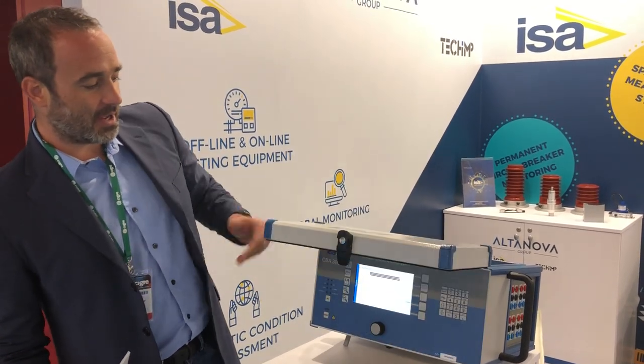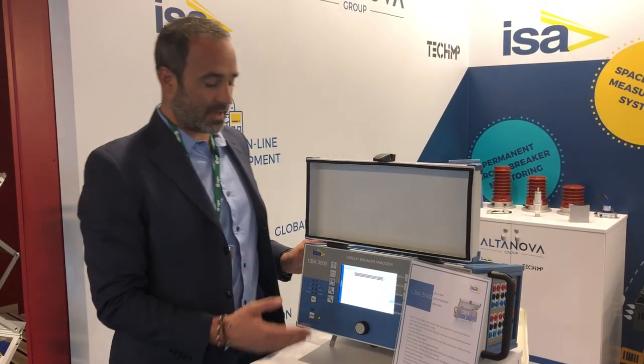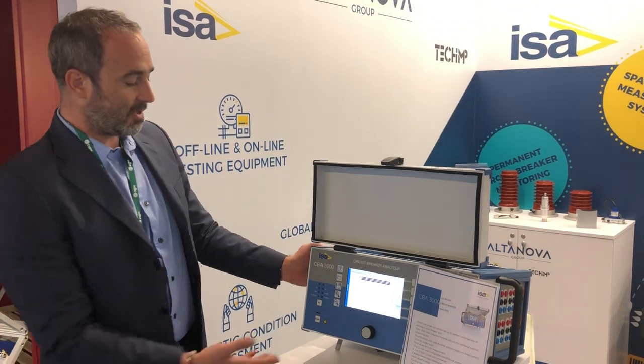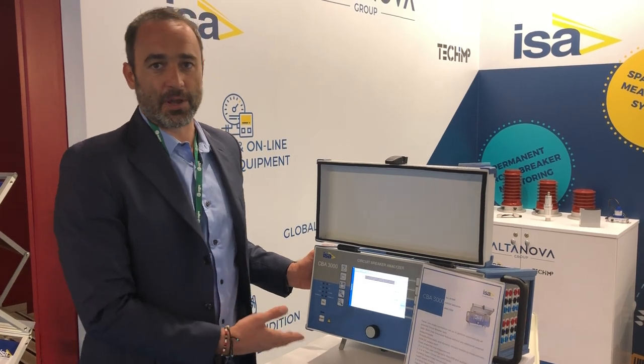The circuit breaker analyzer we have here is the CBA 3000. As you know, we also have the CBA 1000 and CBA 2000, but this one will do the job the quickest and in the safest way possible.